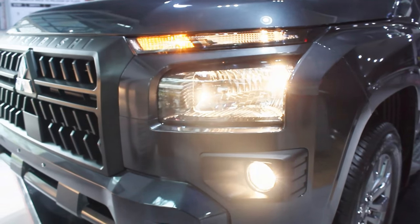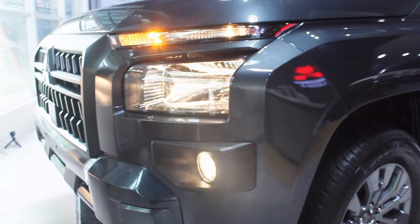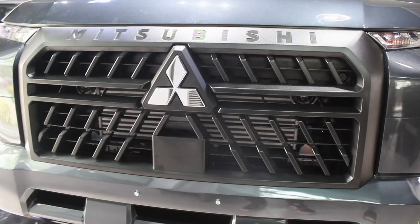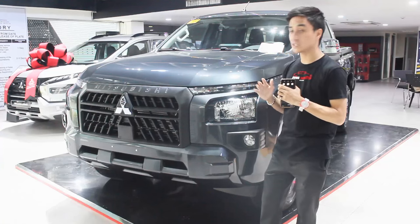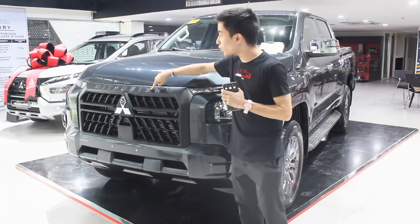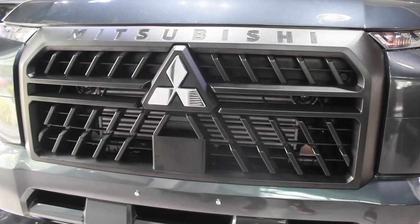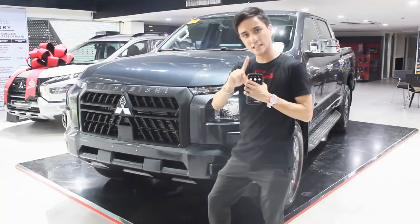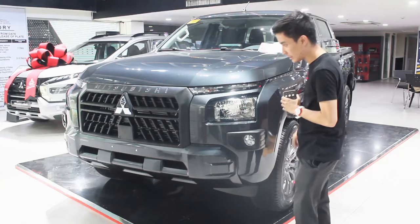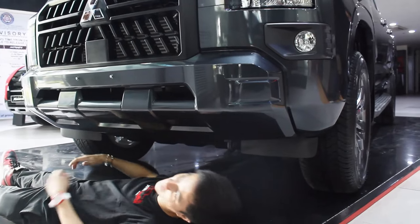Being one of the near-base models, you get halogen lights all around — your LEDs are positioned up here, similar to the Expander Cross. Mitsubishi heavily incorporated the Dynamic Shield design on the grille, and the brand logo here is embossed on the grille rather than the usual chromed-out badge, which is actually a very good job done by Mitsubishi. You also get new front bumpers.